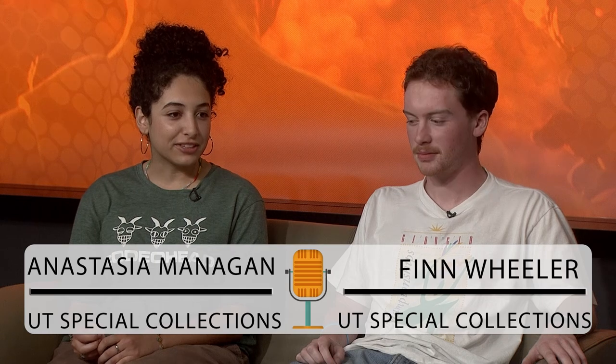So what does Special Collections do? Well, there are a lot of things. Finn works with information from former deans and professors. I work with military history from the Center of Tennesseans and War. What we do is usually sorting documents into folders and labeling them for future reference for students, faculty, or independent researchers who might need them for research.